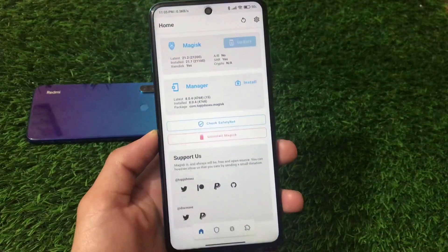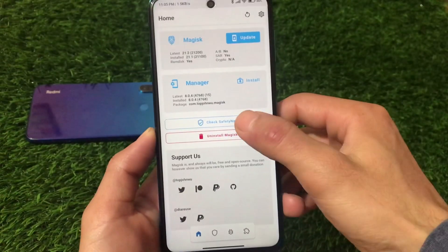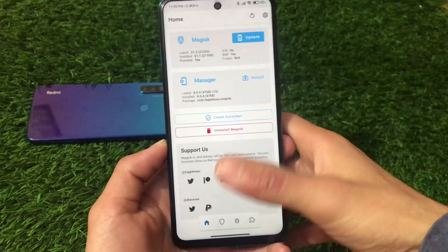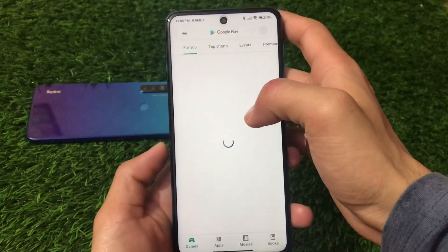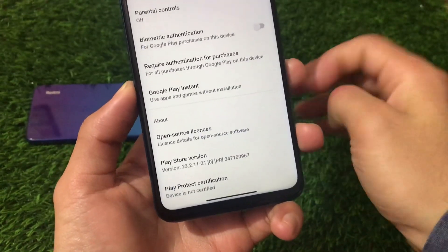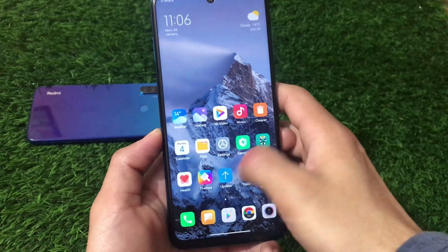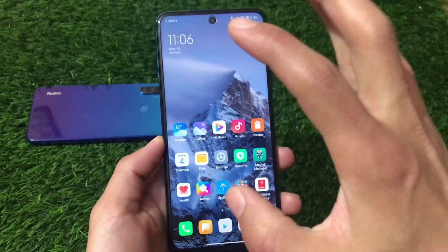In Magisk Manager — I'm using Magisk v21.1, though the latest is v21.2 — the SafetyNet status does not pass by default, as expected. I have a separate video on how to fix that. The device is also not certified in the Play Store, so you won't be able to use banking apps directly until you pass SafetyNet. Once you fix that using the available fix, banking apps will work without any issues.